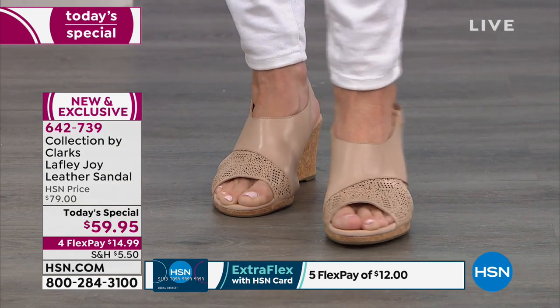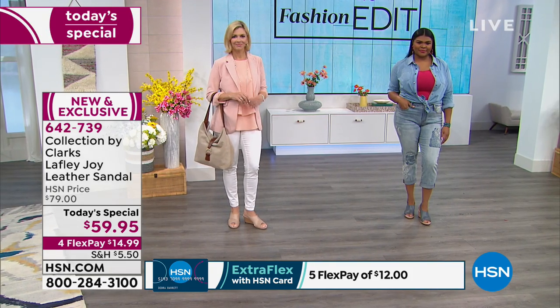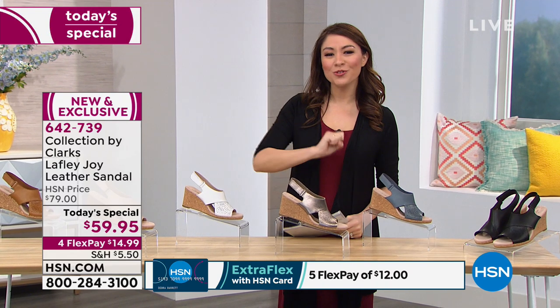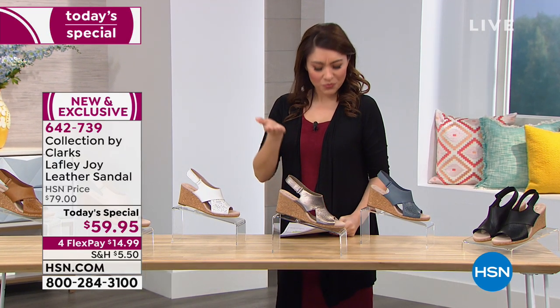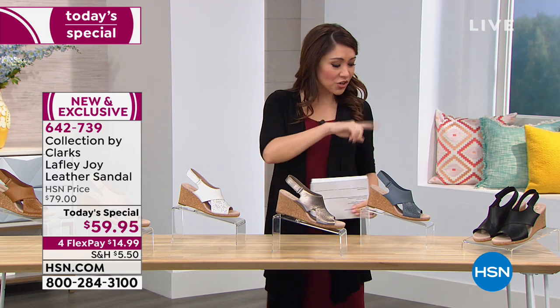Almost 200 years of what Clarks is about — all of the comfort, all of the style — in a shoe they said they're going to do just for you here at HSN. And how about six fabulous colors? Let me take you through the colors so you can start shopping, because I know you're going to want to.